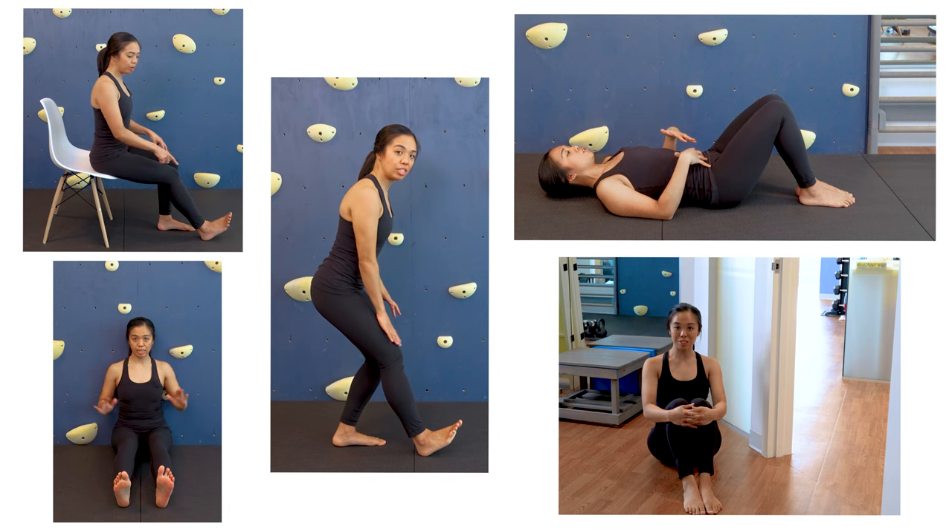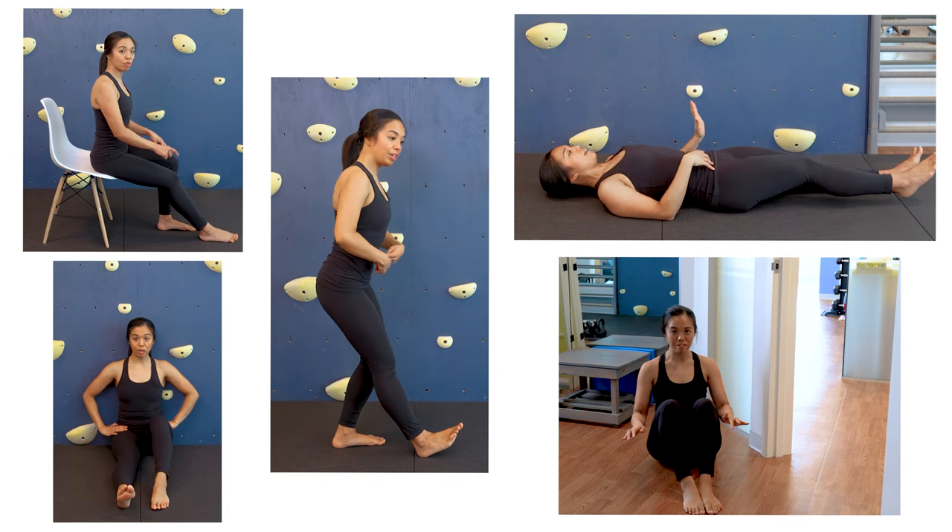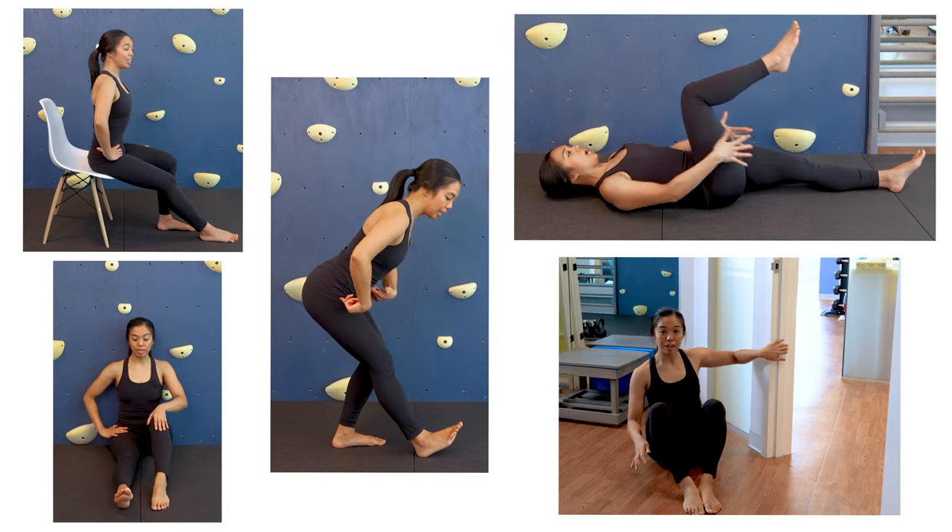Here are five scoliosis-friendly ways to stretch your hamstrings that are mindful of your spinal alignment. These movements are great for people who have scoliosis, Scheuermann's kyphosis, or hyperkyphosis, or those who have had spinal fusion. Just make sure to get clearance from your surgeon that you can start stretching. If you have questions, let us know in the comments below, and if you find our content helpful please share it with your networks and your healthcare professionals to get the word out to other people with scoliosis. Enjoy these tips!